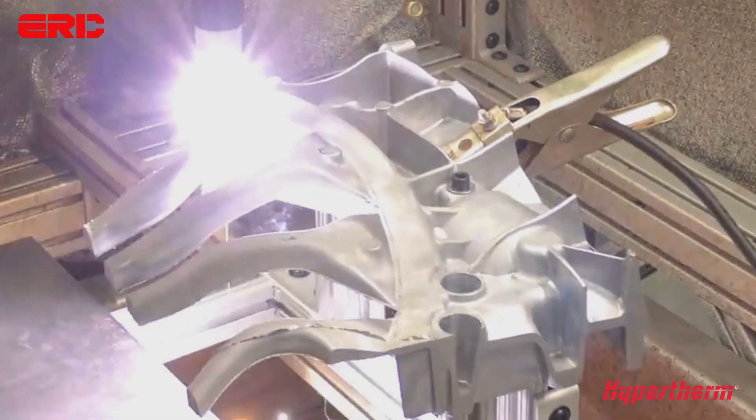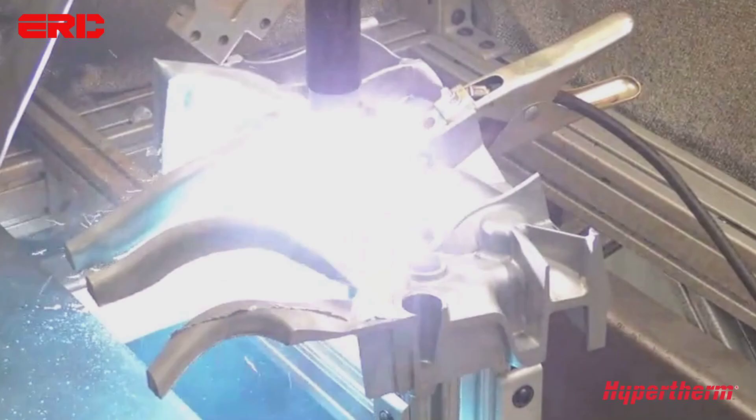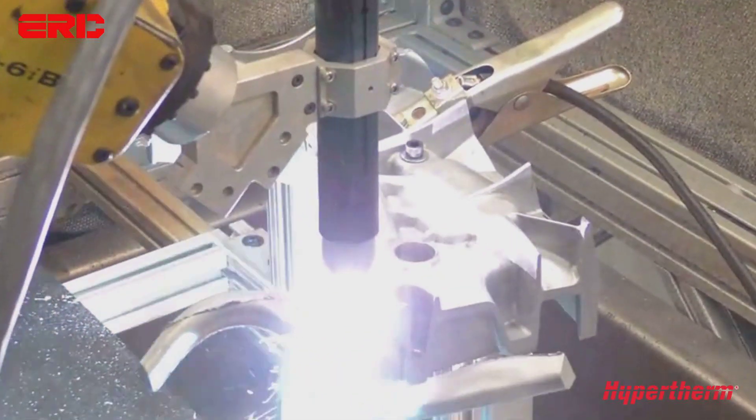Ready to skyrocket your manufacturing game? Check out ERC today and cut your production time, not corners. Get yours now and never look back.